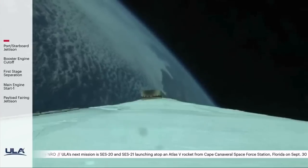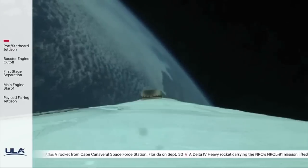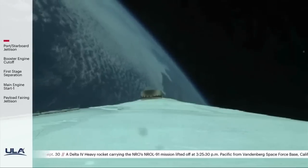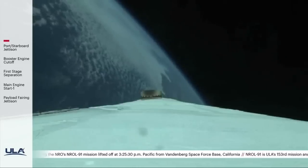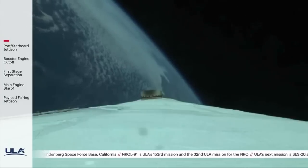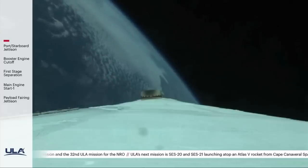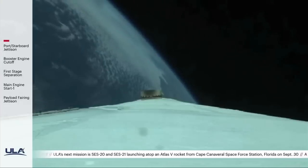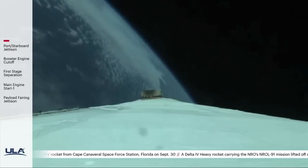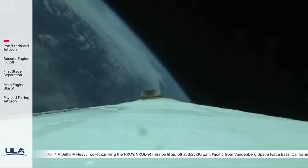The upper stage lock system has begun the boost phase chill-down sequence to begin thermal conditioning of the RL-10 engine. One minute remaining in the booster phase of flight. The upper stage fuel system has also begun the boost phase chill-down sequence. Core engine chamber pressure continues to look good.